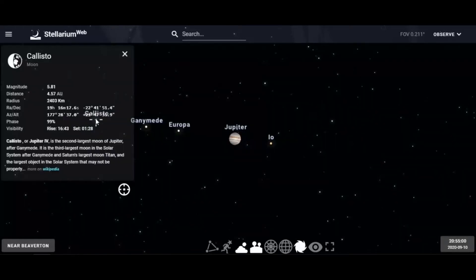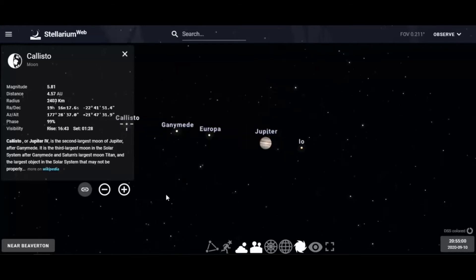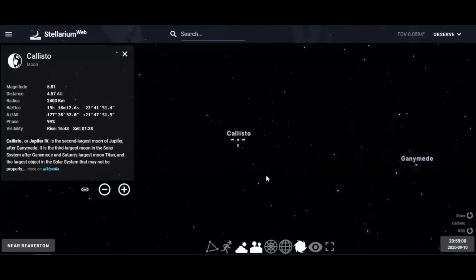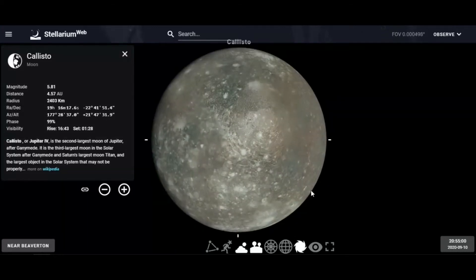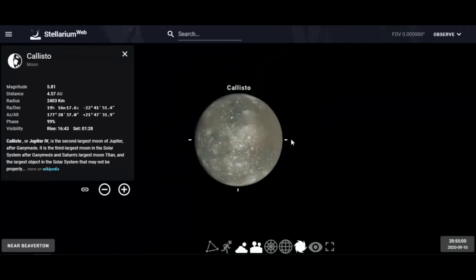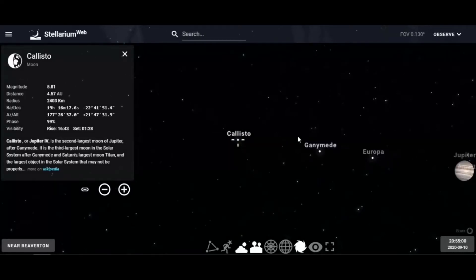Let's start with Callisto. We lock on Callisto and zoom in on it. Callisto is a heavily cratered moon with no atmosphere — it's airless. That's why it's been bombarded over time, and we see lots and lots of craters on Callisto.